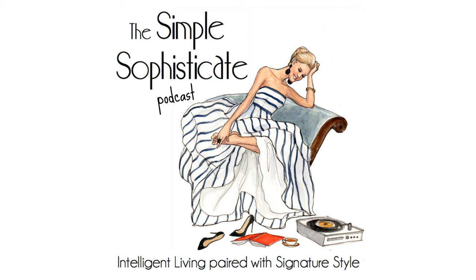Thank you for tuning in to the Simple Sophisticate Podcast, where intelligent living is paired with signature style. For more ideas and inspiration throughout the week, visit the blog at thesimplyluxuriouslife.com, or pick up my new book, Living a Simply Luxurious Life: Making Your Everyday Extraordinary and Discovering Your Best Self. You can also pick up my first book, Choosing the Simply Luxurious Life: A Modern Woman's Guide, available in paperback, ebook, and audio versions on Amazon, Audible, and iTunes. Subscribe to the Simply Luxurious Life's weekly newsletter, which arrives each Friday. Until next Monday, I'm your host Shannon Ables. Bonne journée!